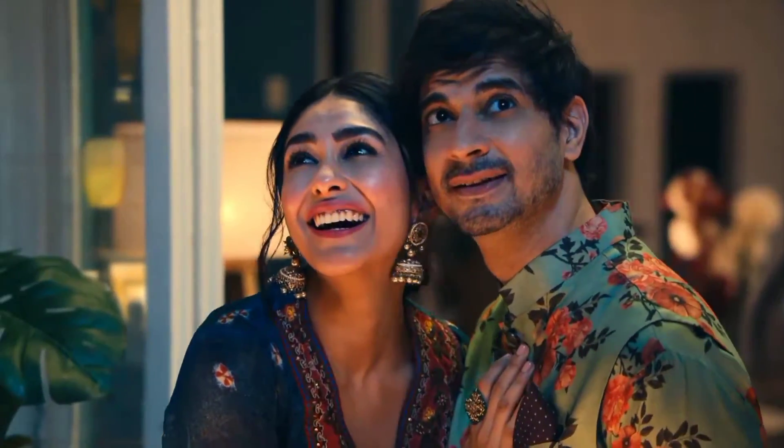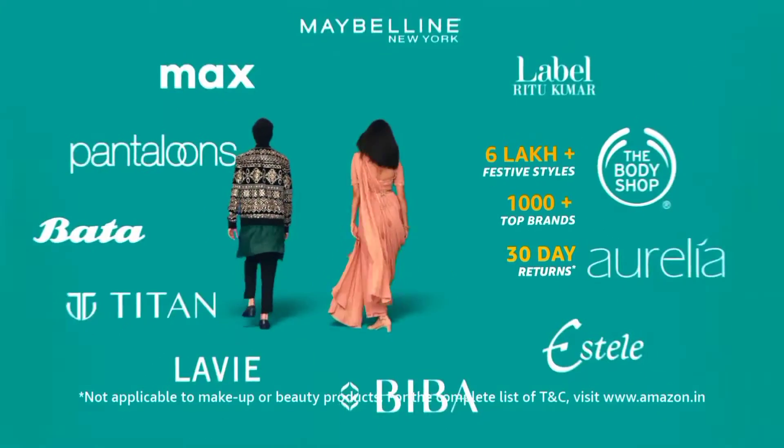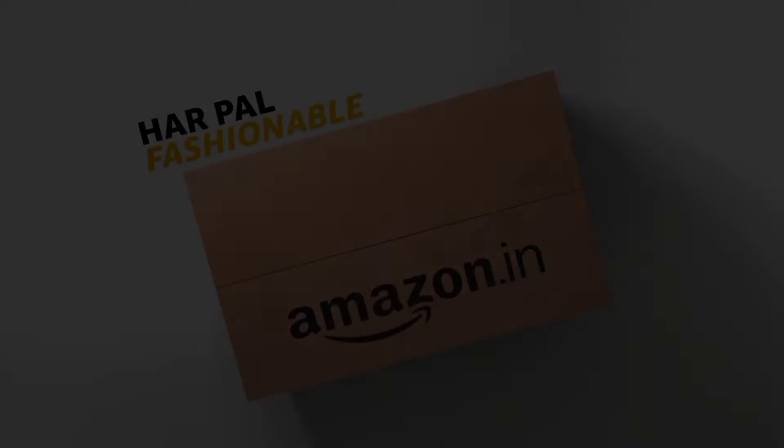Celebrations ka Harpal firse banne ka fashionable, Amazon ke saath. 6 lakh plus festive styles, 1000 plus top brands, 30 day returns. Amazon, Harpal fashionable.